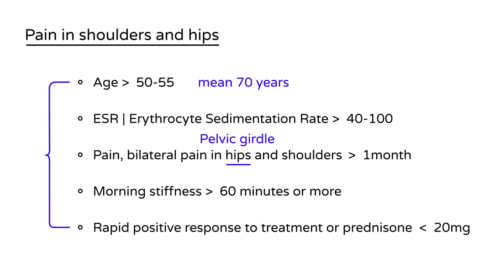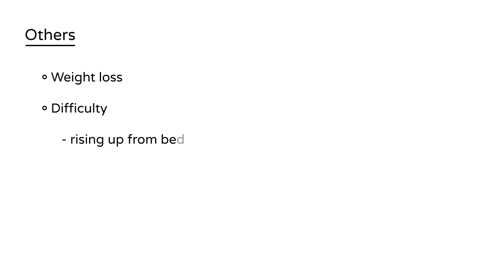These are the key things to look for on a clinical vignette to identify PMR. There are other important features to mention: weight loss, difficulty rising from bed, and difficulty getting up out of a chair.